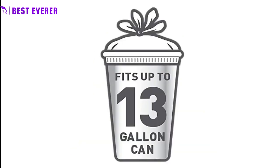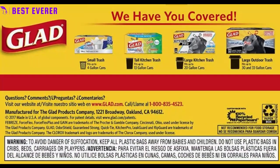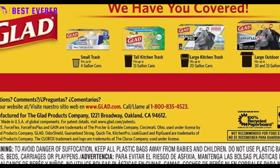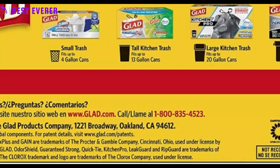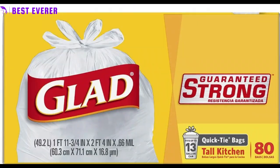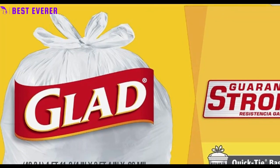Versatile. These tall trash bags can be used for a variety of household and office tasks, including cleaning up after meals, organizing the garage, or taking care of pet waste. Eco-friendly — Glad is committed to reducing its environmental impact. These trash bags are made with recycled materials and are recyclable, making them a more sustainable option compared to traditional trash bags.